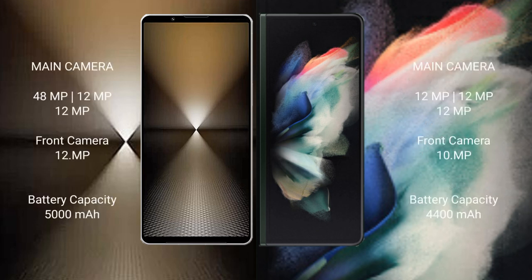Sony Xperia 1 Mark 6 features a rear triple camera setup: 48MP + 12MP + 12MP, and a front camera of 12MP.